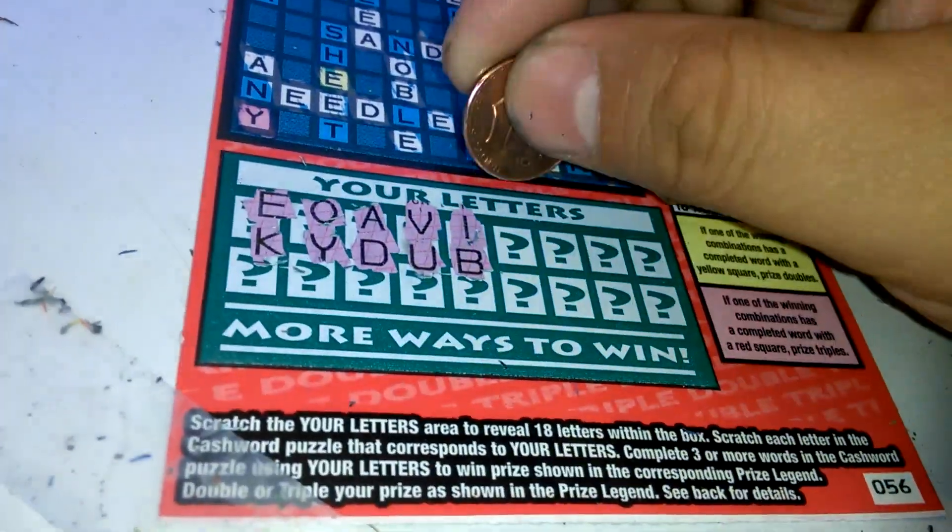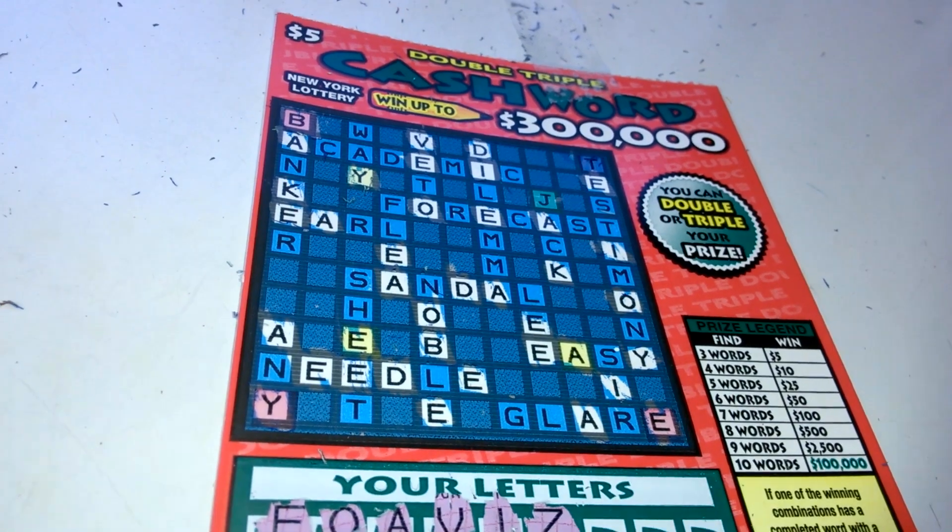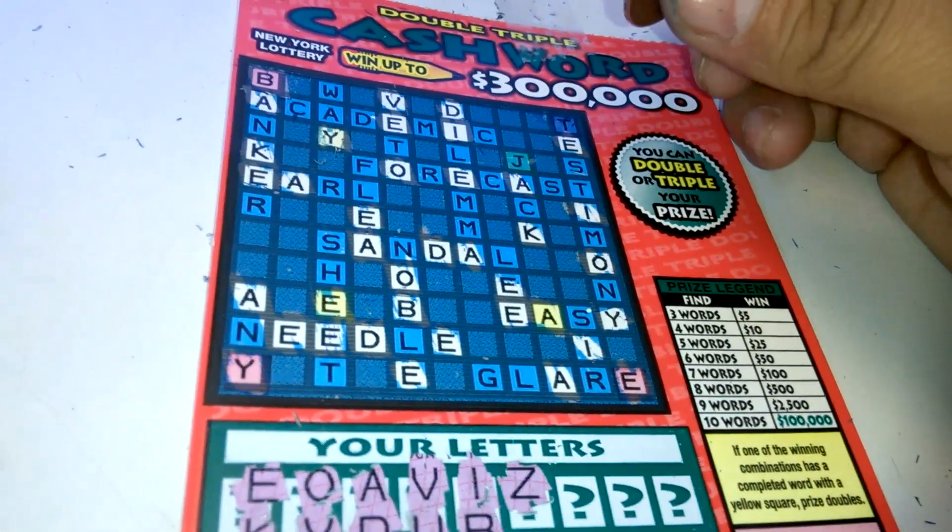So let's see what we can do. A very interesting game here from New York, thanks to Tina Buttham, who sent me down some tickets. I'm gonna be sending her winners back, plus some Florida ones she could scratch off.